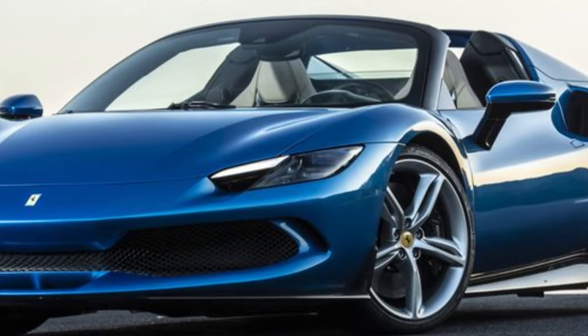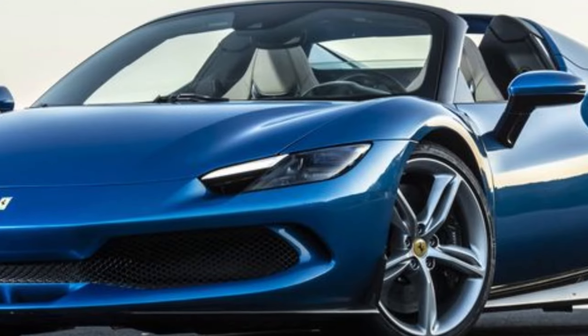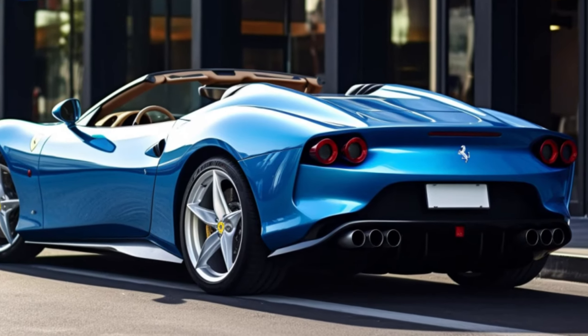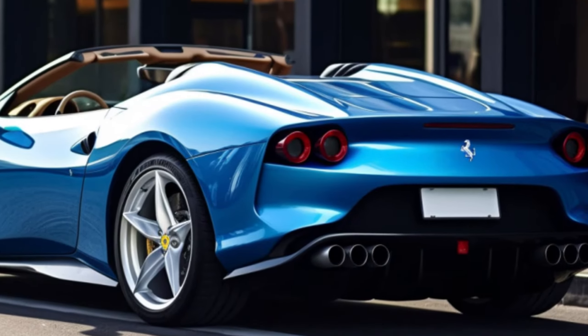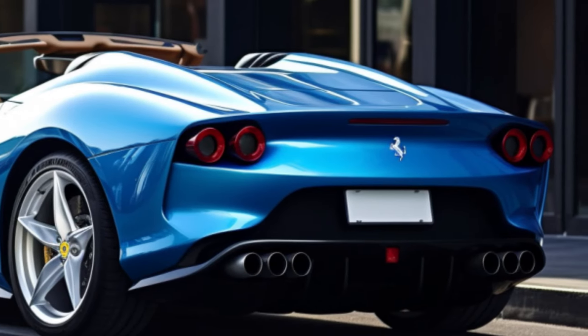For the first time in nearly half a century, Ferrari is breaking away from its V8 bloodline, but fans are embracing this change. The 296 is not just a supercar — it's a work of art. Its design is a testament to Italian craftsmanship, and it's a head-turner, no doubt.